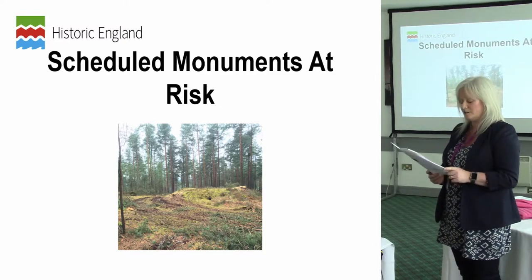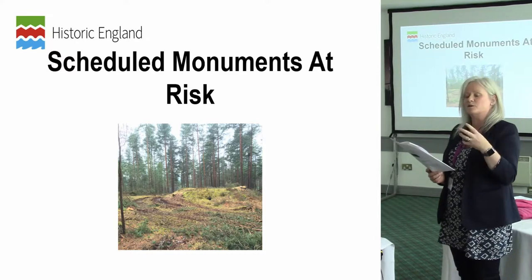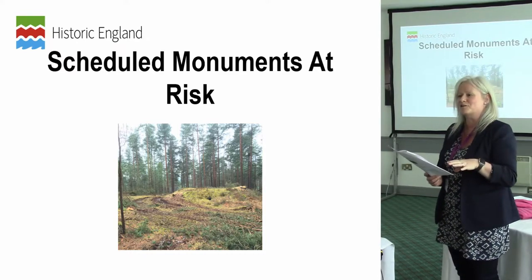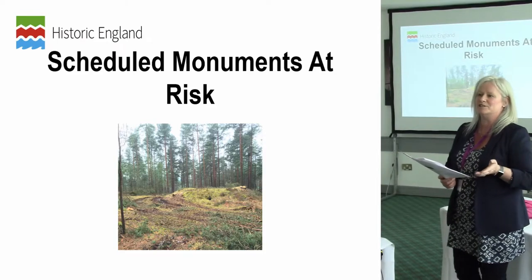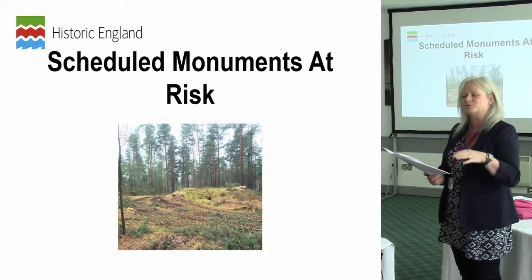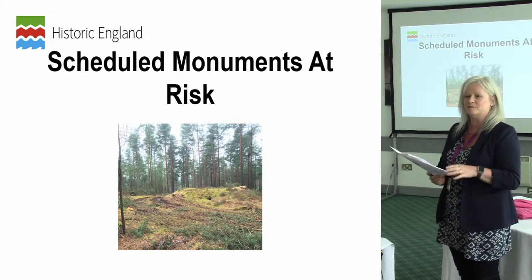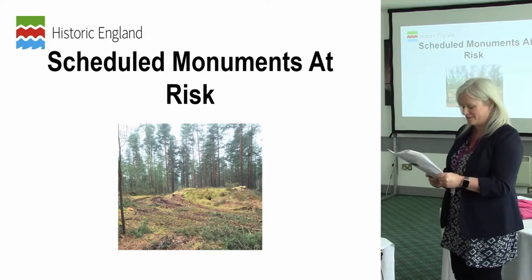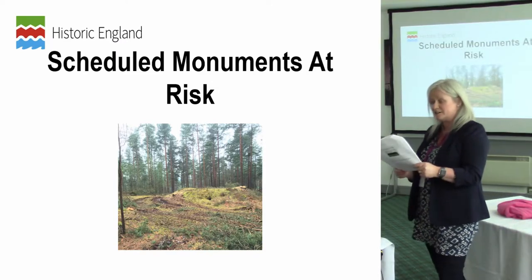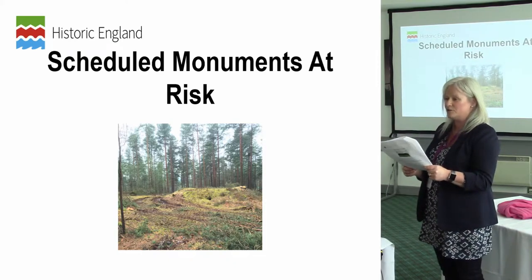For scheduled monuments we have an archaeological risk assessment which covers scheduled earthworks and below-ground remains. We determine a scheduled monument to be below-ground archaeology — earthworks and below-ground remains — as opposed to standing remains, which have a building risk assessment. So for today's purposes I'm talking about earthworks and below-ground remains only, notwithstanding buildings as scheduled monuments, just to clarify that.